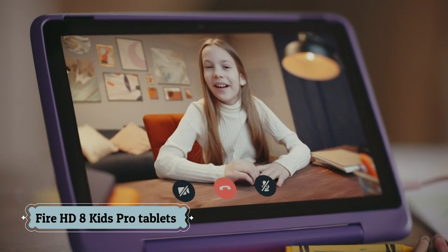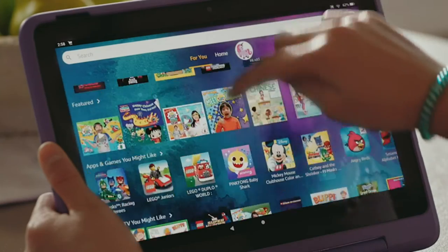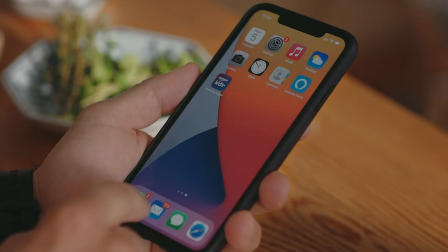Number 4: Fire HD 8 Kids Pro Tablet. Save up to $90 on a full-featured tablet designed specifically for kids ages 6 to 12 that includes one year of Amazon Kids Plus, parental controls, a slim case, and a two-year worry-free guarantee — versus items purchased separately.